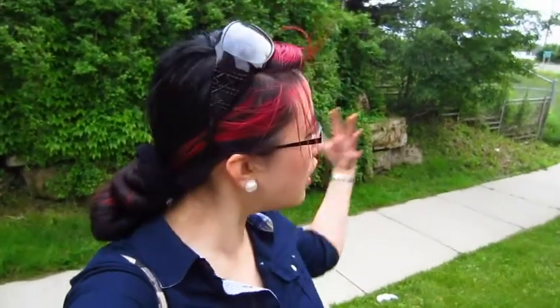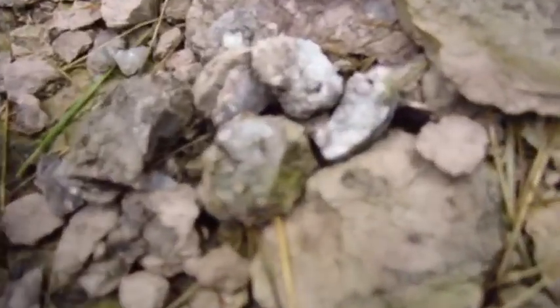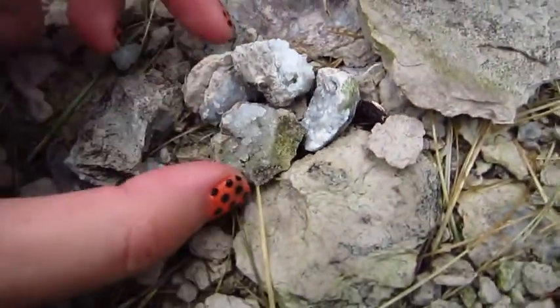Hey there, I'm walking not far from the highway, the McDonald Cartier Highway, just in a little secluded path, and came across this little pile of rocks, and I want to point your attention to this particular section over here.